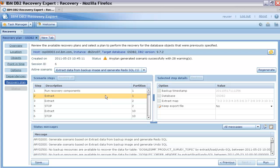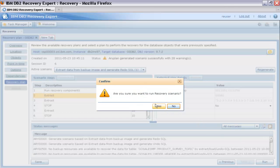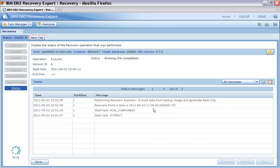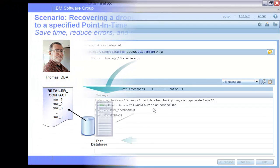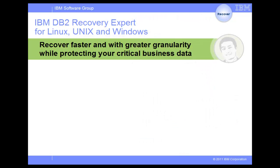During this process, any constraints that prevent DB2 Recovery Expert from recovering the selected table are deleted and then recreated after the recovery. The details for each of the steps, such as the objects involved in the recovery, are displayed on the right with editable options where applicable. Now Thomas is ready to run the recovery plan. After the recovery is complete, Thomas verifies that the RetailerContact table is back along with all of its dependent and related tables. Thomas is happy that he can recover the data quickly and with minimal effort on his part.